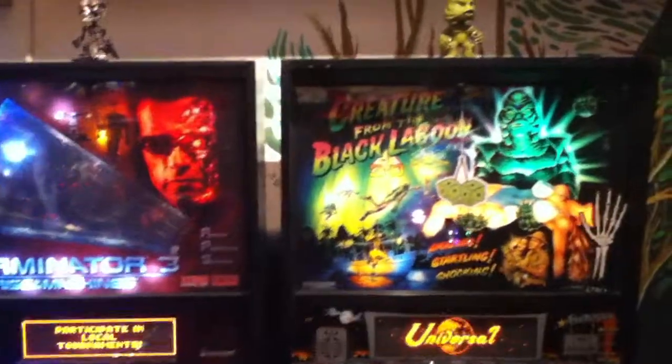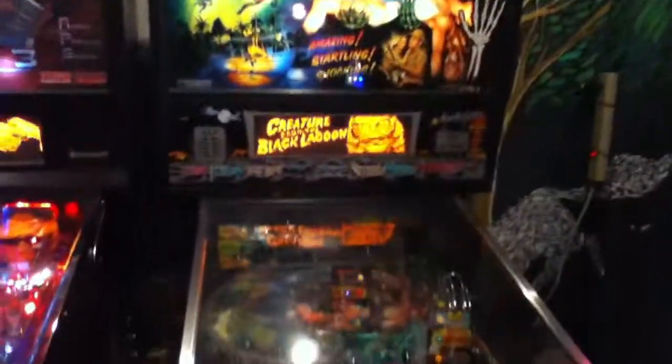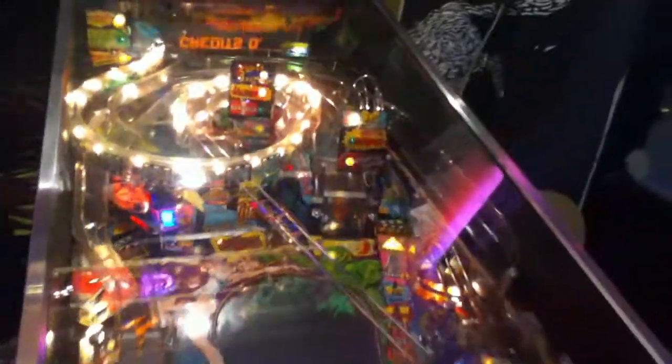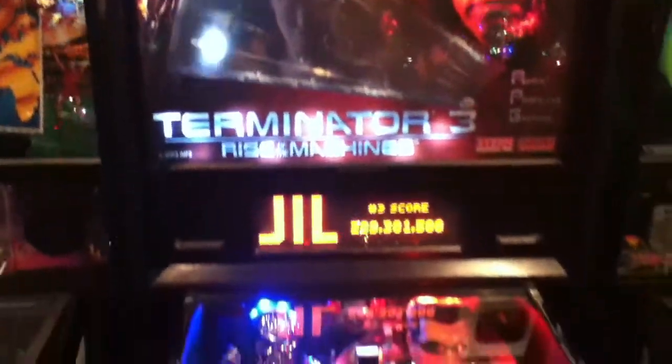And I spin around over here to show off, of course, the Creature from the Black Lagoon — one of the games that will pretty much always be here whenever you come to Reciprocal. Yes, it does have the creature inside, but it's not in whatever it's set on. Over here we've got the Terminator 3: Rise of the Machines from Stern — another Steve Ritchie game.